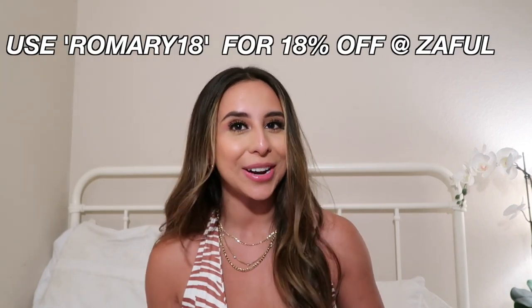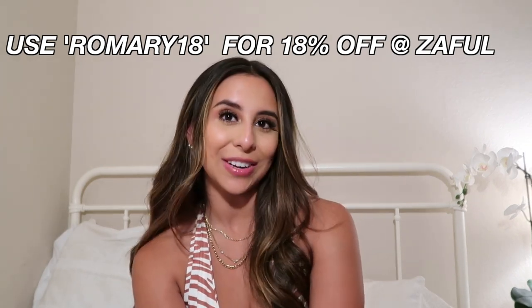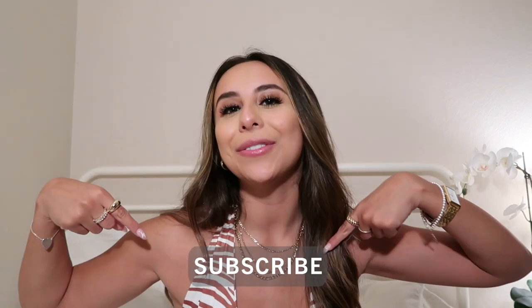That is everything I got from Zaful! Thank you guys so much for watching — I hope you enjoyed seeing what I got, and a huge thank you to Zaful for sponsoring today's video. If you guys want to save some money, put in a big order and use my code romary18 for 18% off your purchase. Please don't forget to subscribe down below and join the fam — we are almost to 5K! I'll catch you guys in the next one, bye!